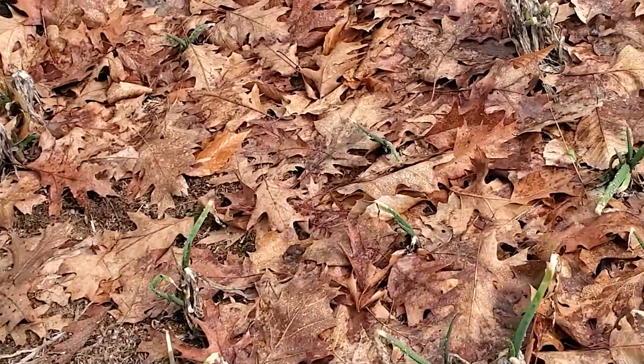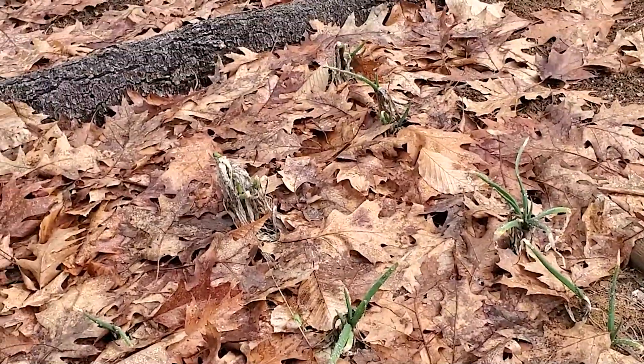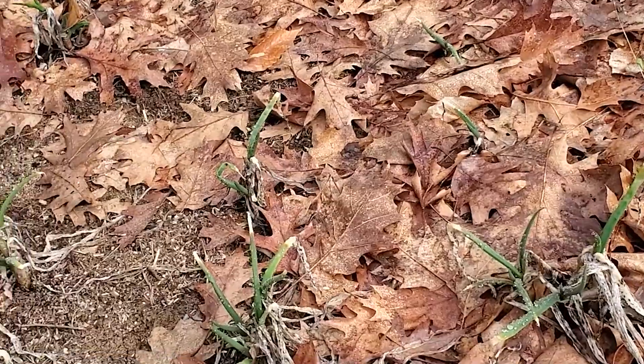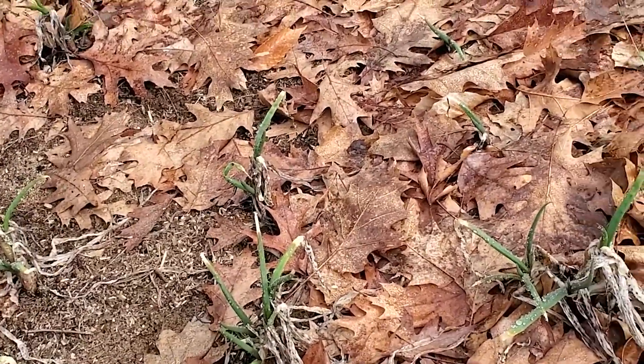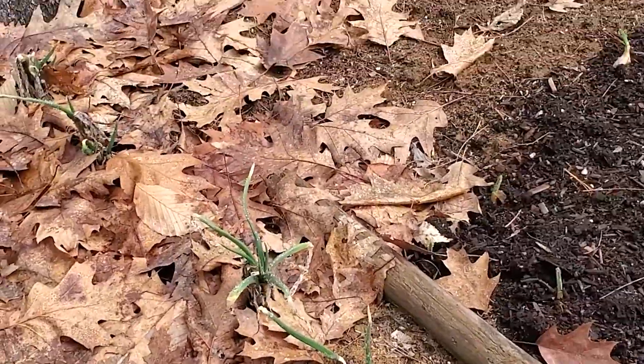Look at my Egyptian walking onions! I sort of lost hope last year and didn't really know how this was going to do, but look at it coming right up — it's huge. This is going to be huge and delicious!